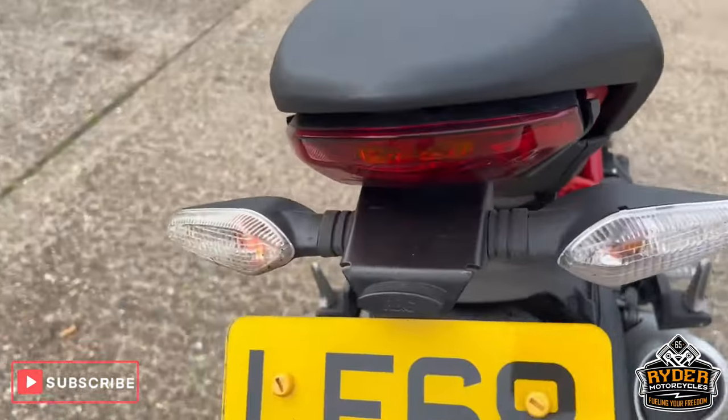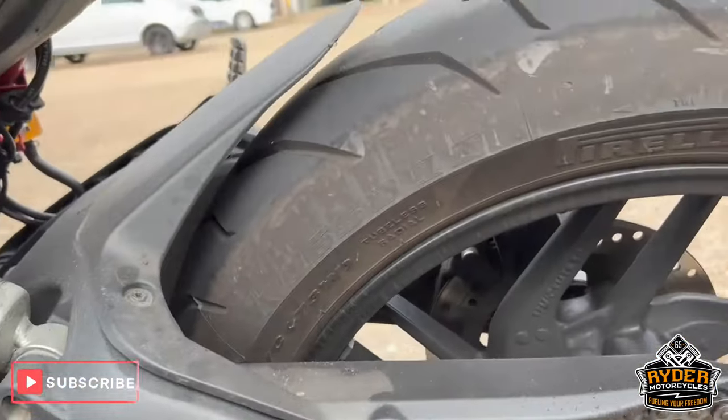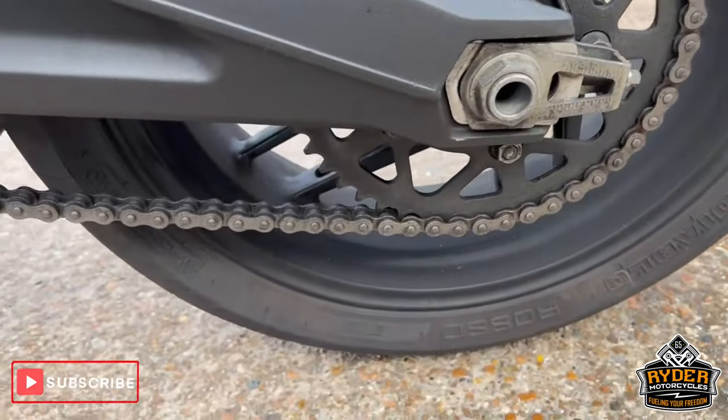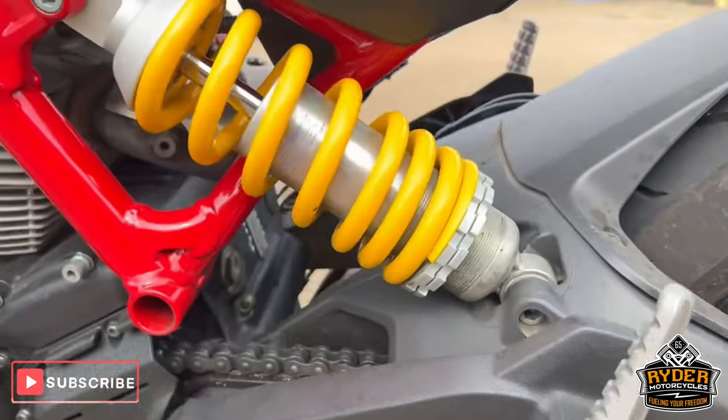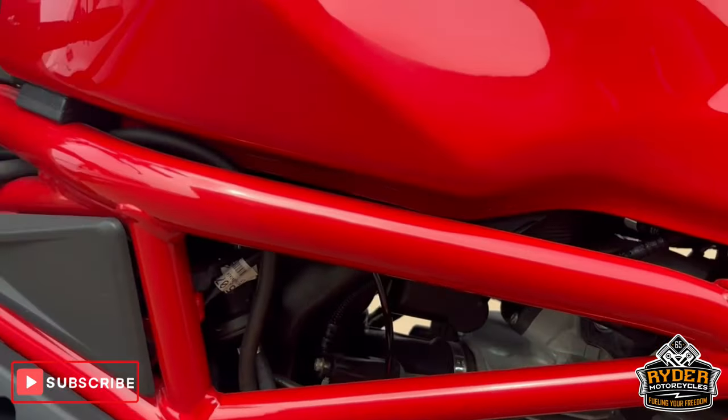Got an R&G tail tidy on there. Wheel on this side's all good. That's just the chain and sprocket. All the suspension's nice. That's just all the frame as well.